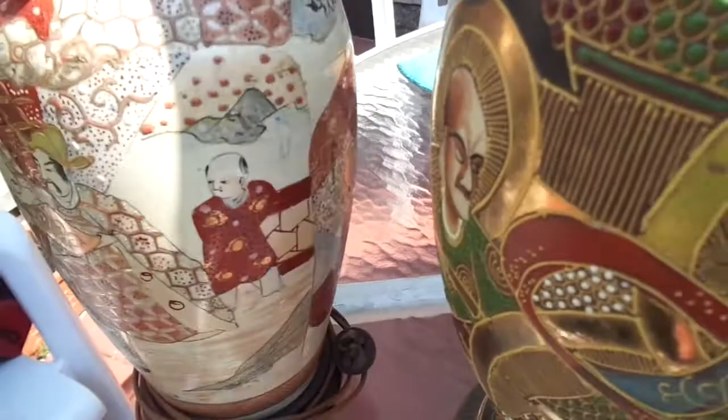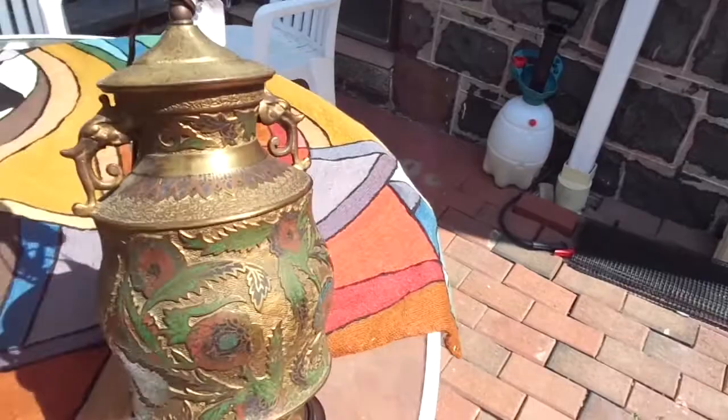Here's a cloisonne champleve piece — it's got flowers. I put $100 on it. It's got some little dents, so I could have marked it higher, but I don't even know if it'll sell.